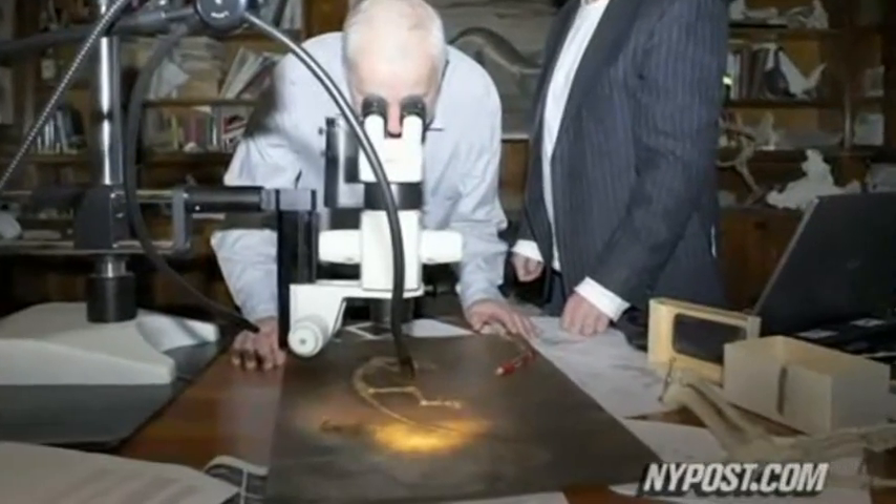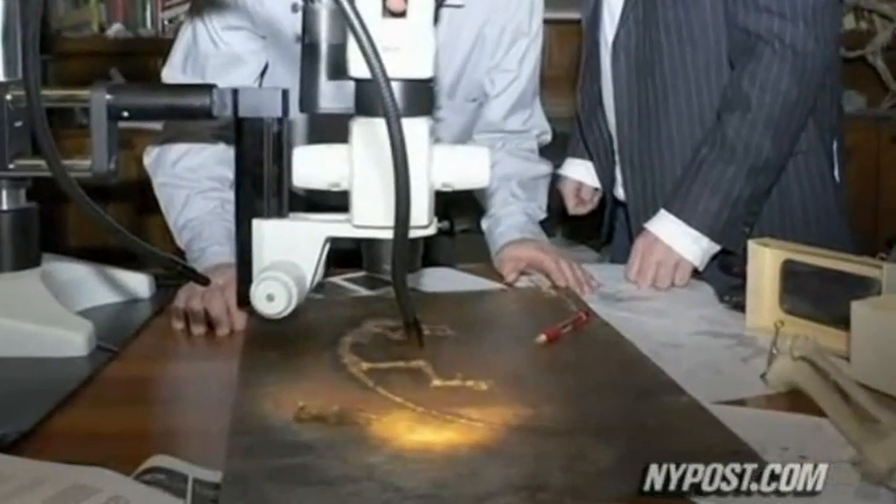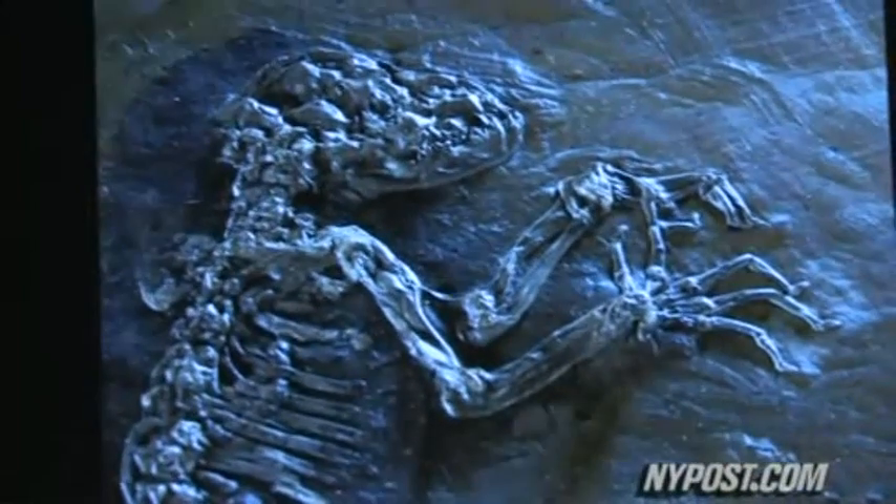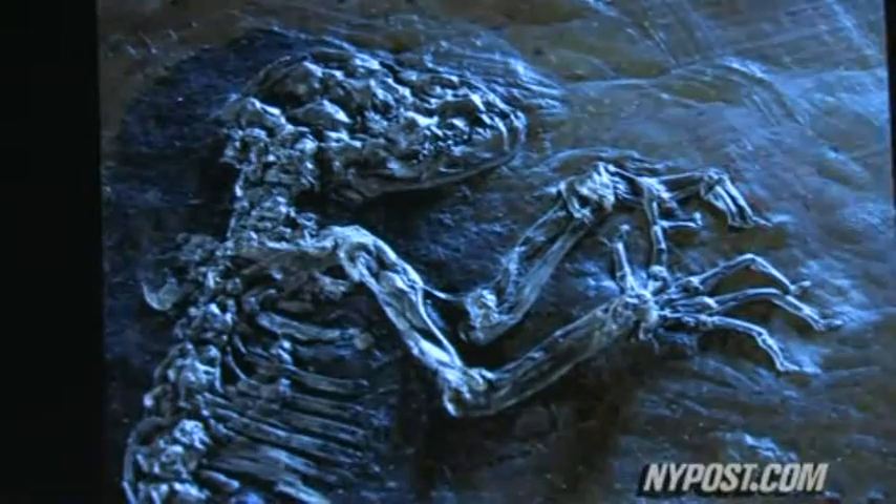Close examination revealed characteristics typical to primitive non-human primates, as well as those related to a human evolutionary line. She's got fingertips like we do — small fingertips with nails, not claws, like you should expect from a more primitive animal.